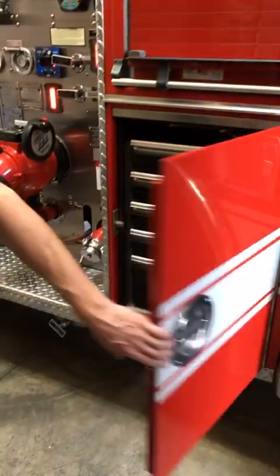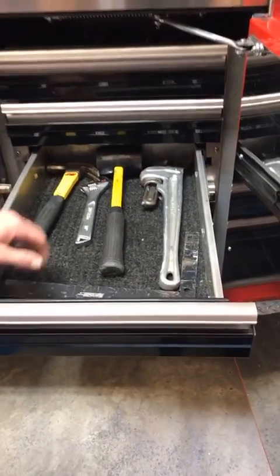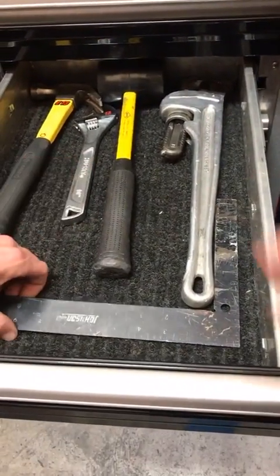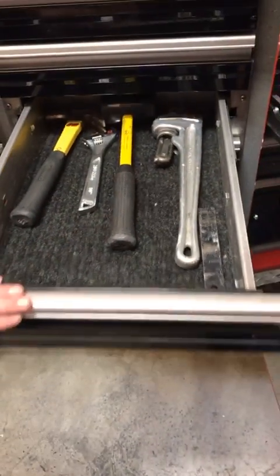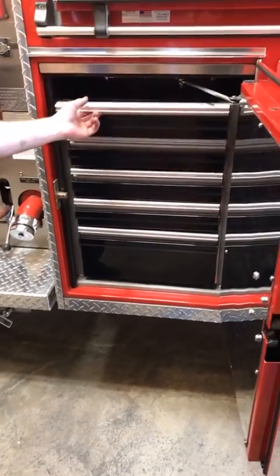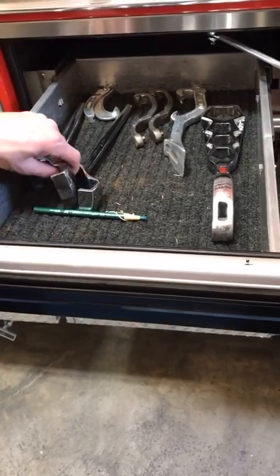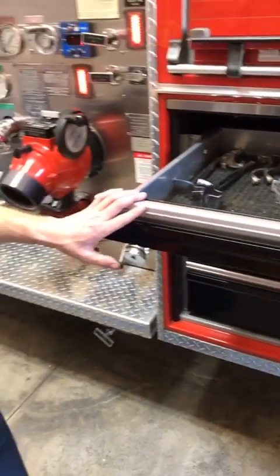Right below that we have a toolbox full of all sorts of regular tools — just like you would have at home — hammers, wrenches, and everything else you might need on any sort of emergency call. We also have all our spanners for the hose to turn on fire hydrants and to break all the connections of the different size fire hose.